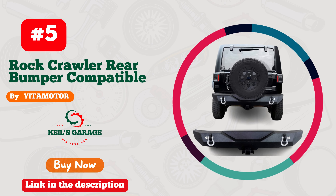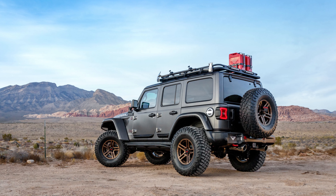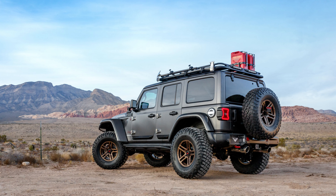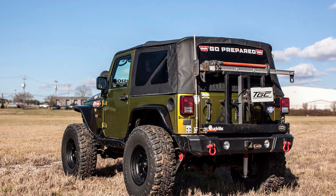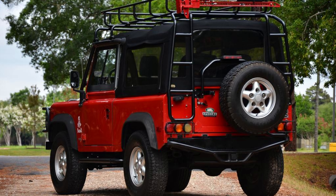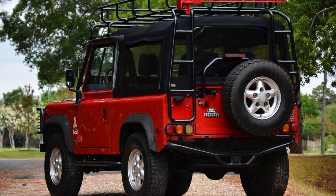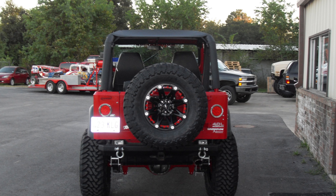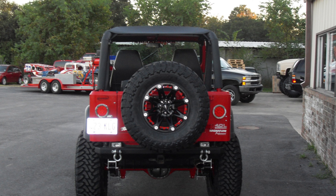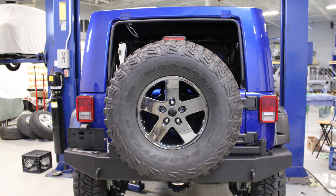Number 5: Yitimotor has truly outdone themselves with their rear bumper designed specifically for Jeep JK enthusiasts. This beast of a bumper not only amps up your Jeep's style but also adds a robust layer of protection. Crafted with precision, it's a seamless fit for your Jeep JK, enhancing its rugged charm. The heavy-duty build ensures durability that can withstand the toughest off-road adventures. From the easy installation process to the sleek design that turns heads, it's the ultimate fusion of form and function.